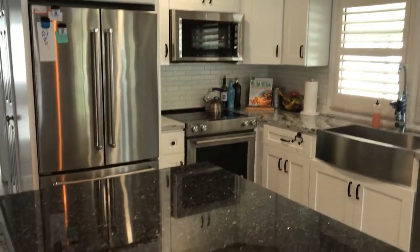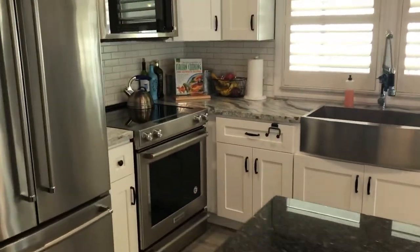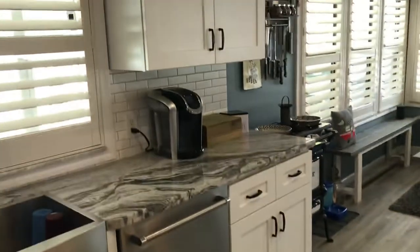Right now we are in the kitchen, which has been totally opened to the living space. It has KitchenAid state-of-the-art appliances, granite, custom cabinets, backsplash, and even offers a farm sink, which is awesome.